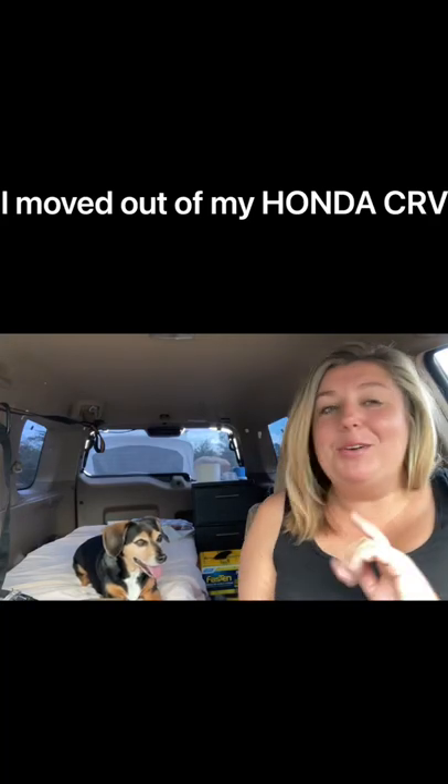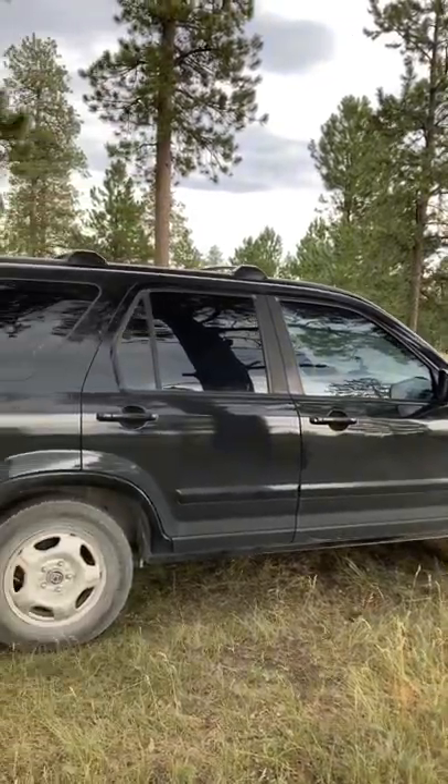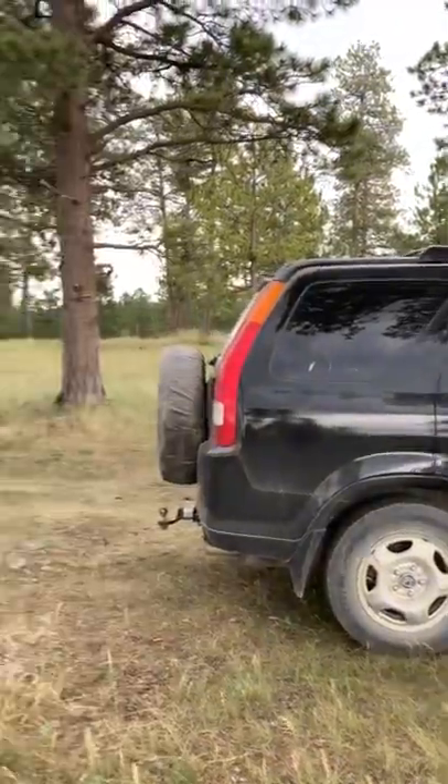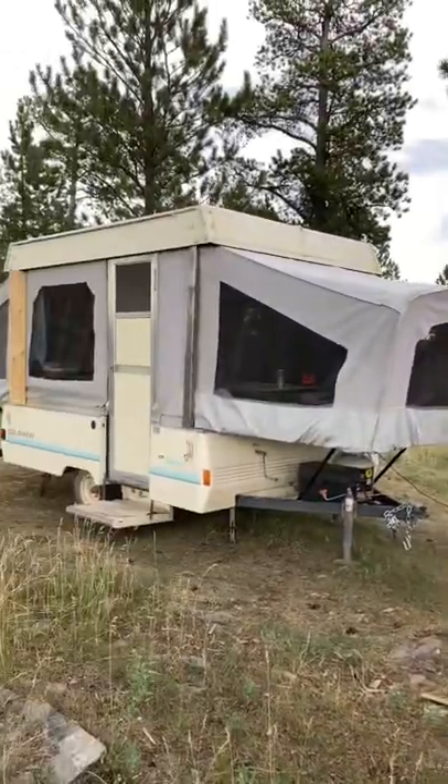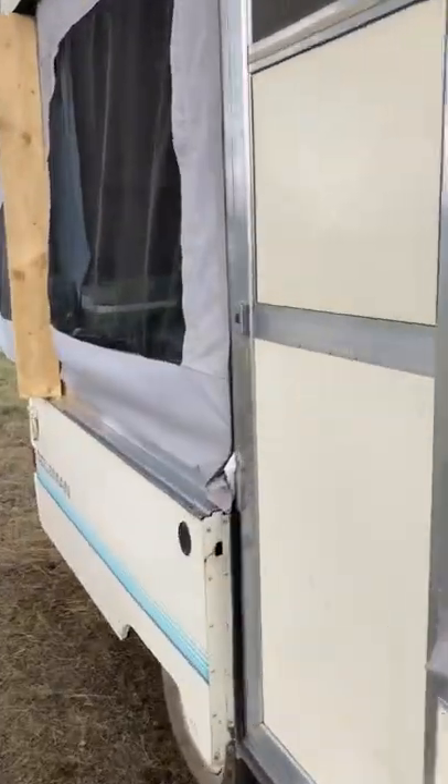Hi, I'm Brooke and this is Pippa and we used to travel in my Honda CRV — this one right here, this little small guy — but now we travel in a 1990 Coleman pop-up. We finally did the upgrade and I'm going to show you guys around. Here we go.